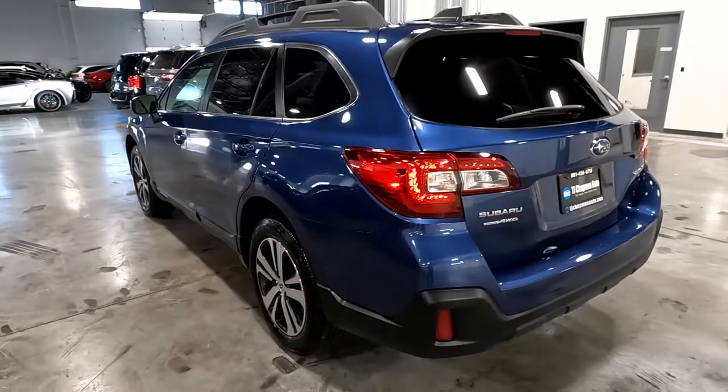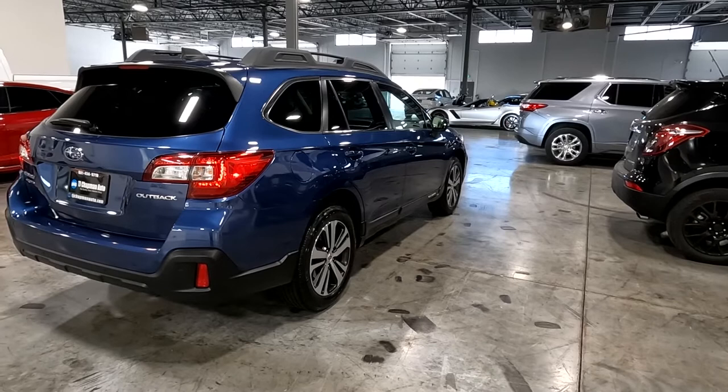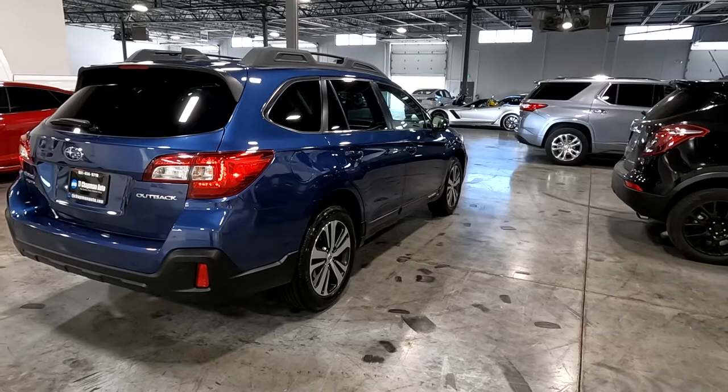This vehicle does have a branded title — there's an impact here in the back where someone rear-ended it. The airbags did not deploy and there was no structural damage, so we got it fixed up. It has passed a 150-point inspection and the state of Utah safety inspection. For more inventory, visit us at tjchatmanauto.com.